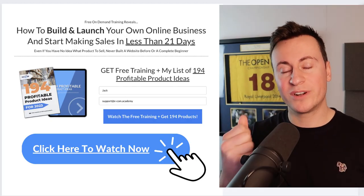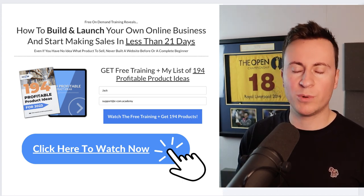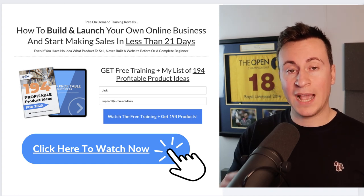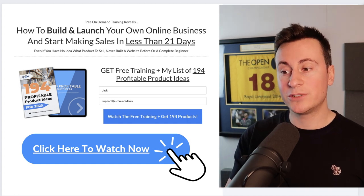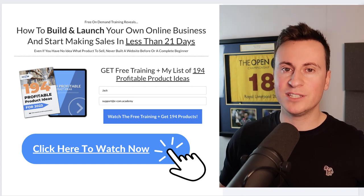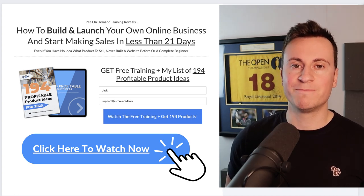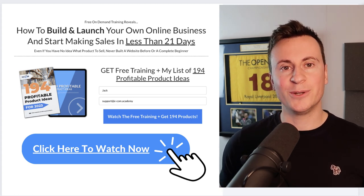Before we move into product number two, I just want to take 30 seconds to show you my free training available to everyone — it won't cost a single penny. It will show you how to build and launch your own profitable dropshipping business in the next 21 days. It's one to two hours long, so block out some time and bring a pen and paper. You'll also get a copy of my 194 profitable product ideas for 2023. If you want help getting your business off the ground, check out that top link in the video description below.